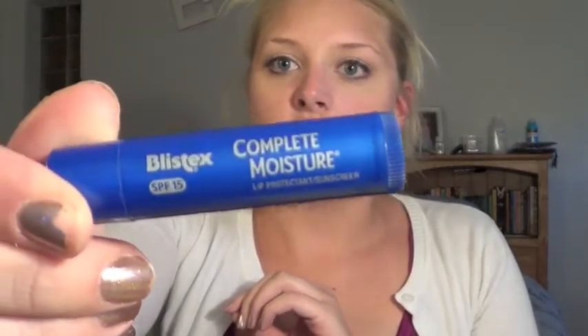My favorite chapstick is the Bliss Kiss Complete Moisture — it's SPF 15. I like how this feels; it kind of smells a little bit like lemonade and it's really moist and kind of cooling when you put it on too.